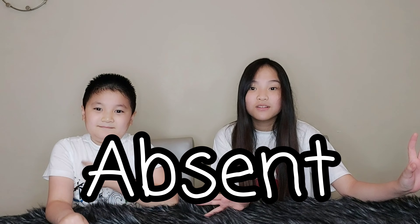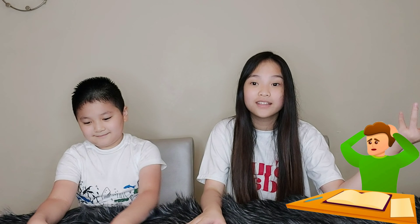Hey guys, it's Jacqueline and Jess. Today we're going to be doing something different since we went absent for a couple weeks. We've seen them once — that's because we got exams, but today we're doing something a bit different.